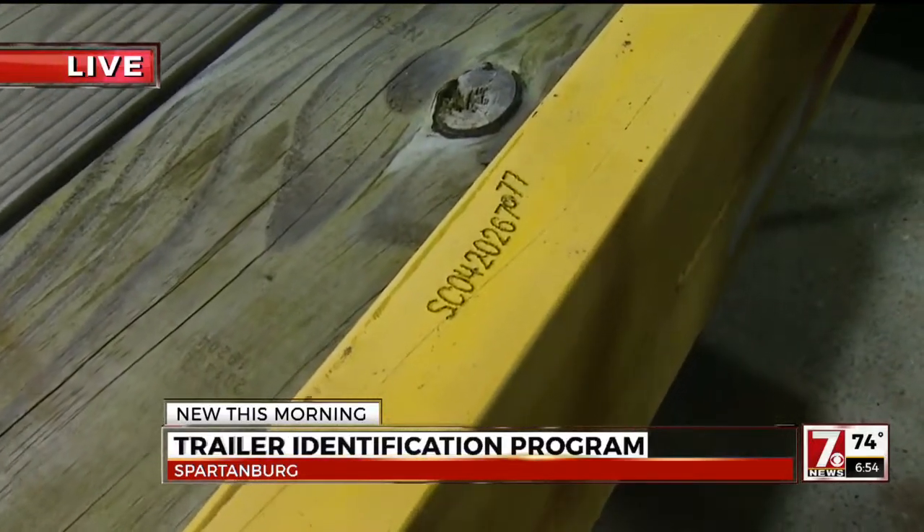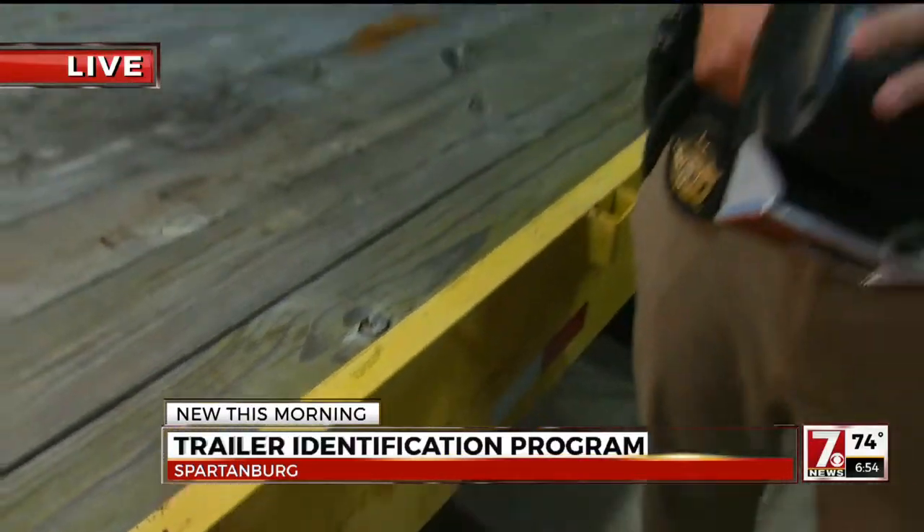On Saturday, people are going to pull up and be able to get this done in about 20 minutes. It's all because of some equipment that was donated. This is from the National Insurance Crime Bureau — they wrote us a check to purchase the equipment that does a quick engraving, very small, and doesn't create a lot of damage or anything like that.